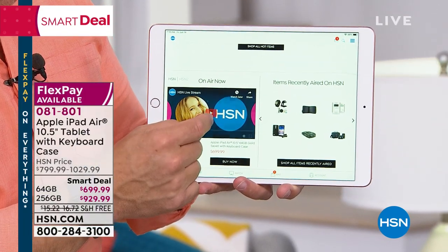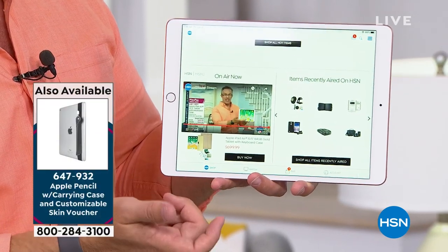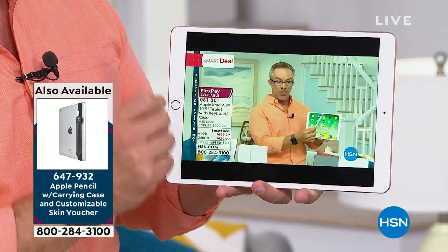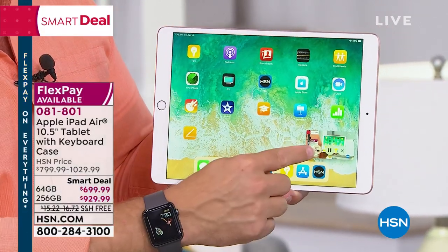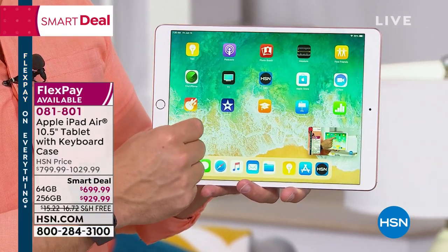Check out how fluid this is — this is HSN Live on the tablet. I don't want to watch it on the little screen; I want to watch it on the big screen. Just pinch and zoom — takes you to where you need to go. You can also be shopping at the same time. Multi-tasking capability, because you're getting the latest hardware and the bigger screen.